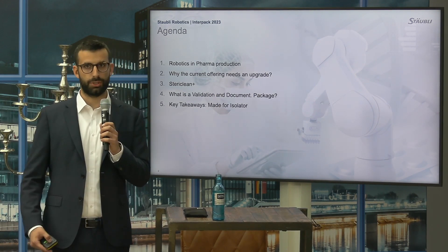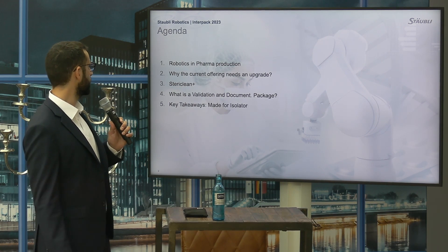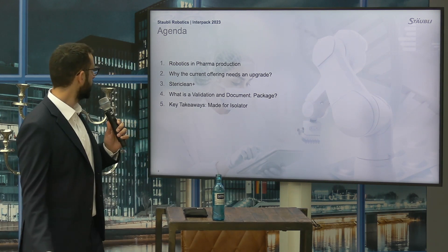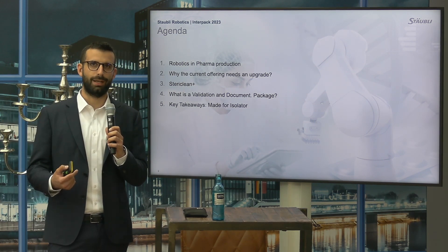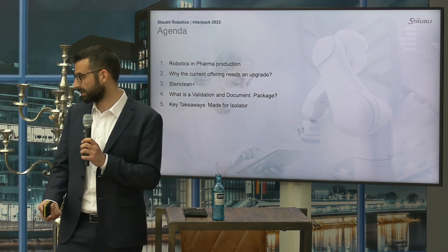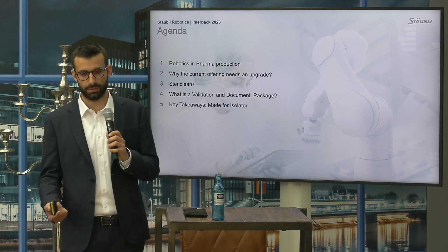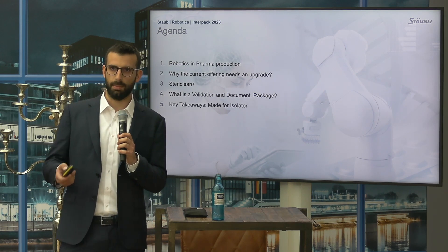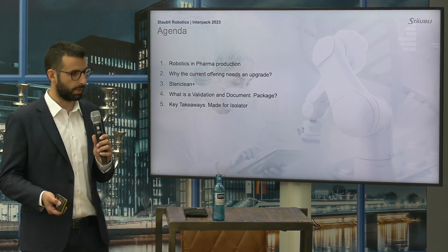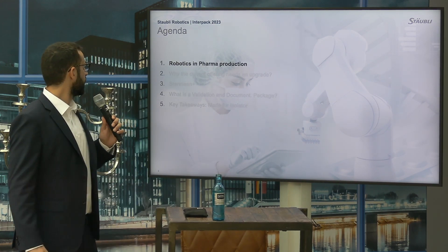Thank you very much. The presentation today is all about innovation in order to push the bar higher for robotics in aseptic equipment. We'll go through an introduction to robotics in pharma production, discuss why our current offering needs to be further upgraded because of regulations, talk about the results of the innovation process, and the validation and documentation package that is the main part allowing us to push innovation forward. At the end we'll have a quick wrap-up with a brief video.